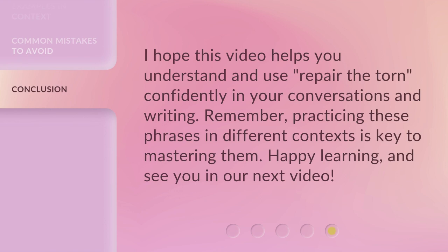I hope this video helps you understand and use 'Repair the Torn' confidently in your conversations and writing. Remember, practicing these phrases in different contexts is key to mastering them. Happy learning, and see you in our next video.